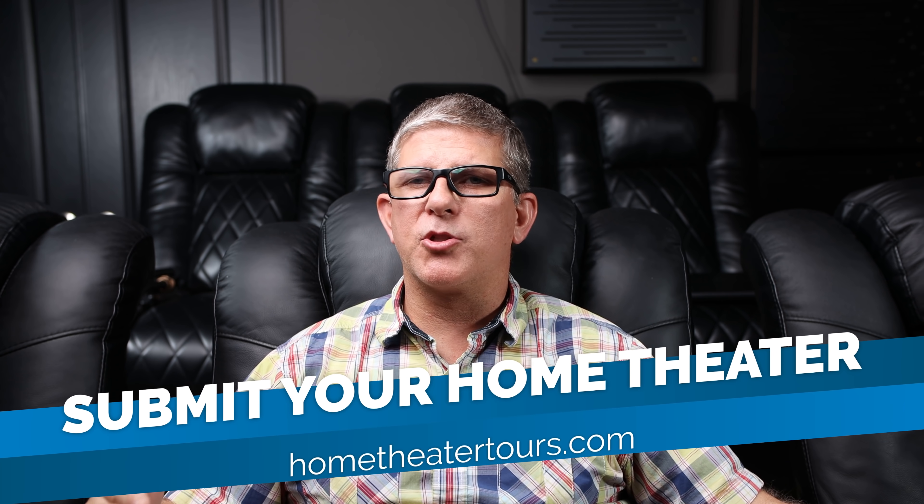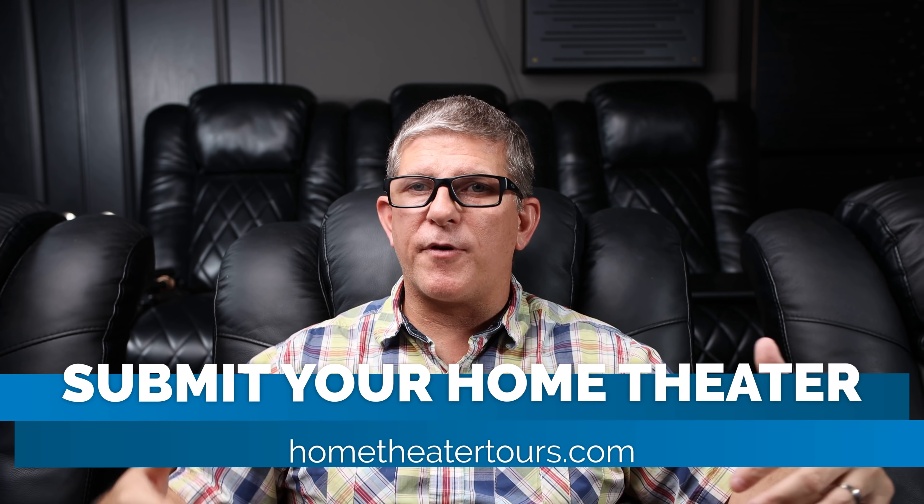I hope you're enjoying these. I'll have another brand new home theater tour tomorrow at 1 PM Eastern standard time, so make sure you subscribe to the channel. If you've got an awesome home theater and want to submit it, head over to hometheatertours.com and fill out your information. We've also got some home theater tours merch, and if you want to become a patron, check out all those details in the description. I hope you have a blessed week — love y'all, appreciate you more than you'll ever know. As always, be blessed and we'll catch you in the next video.